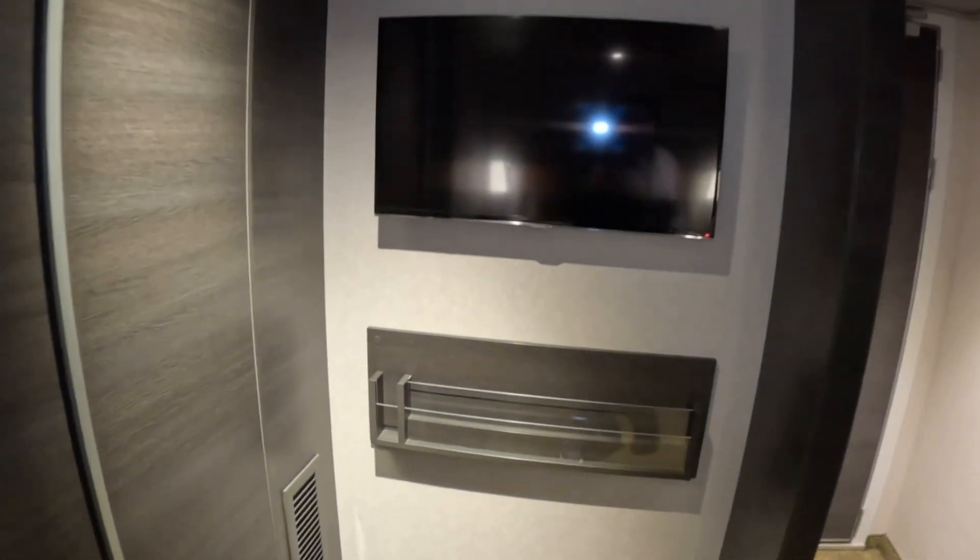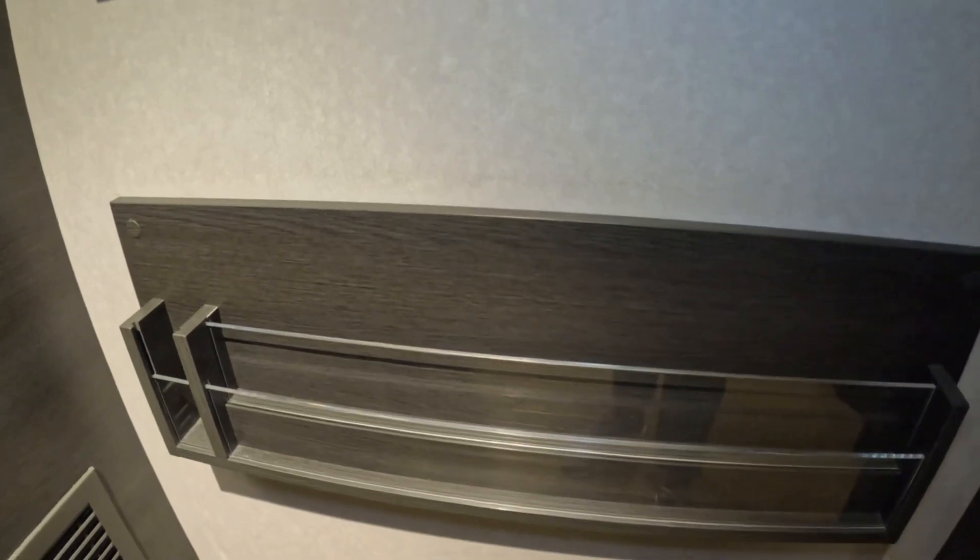When you enter the cabin, there's quite a bit of floor space — most interior cabins do not have this kind of floor space. You have a television here, though it is not on a swivel. There's also what looks like a magazine-type shelf where you can put information.